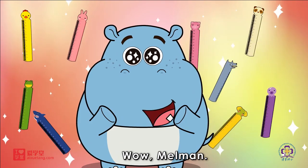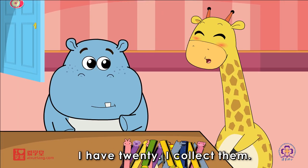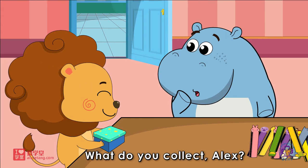Wow, Melvin, you have so many rulers. I have 20. I collect them. What do you collect, Alex?